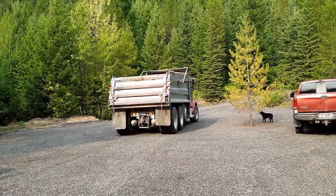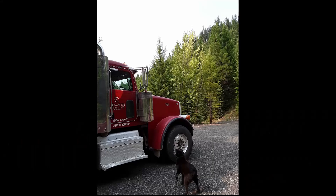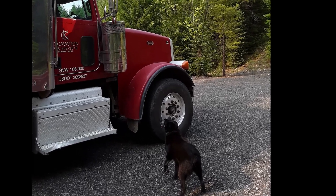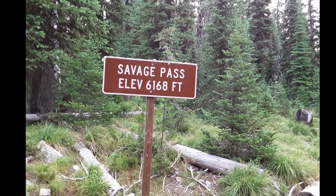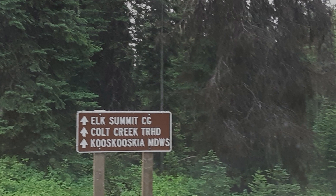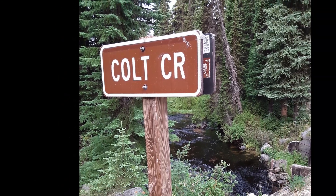The next morning when Rob left for work, I decided that Ivy and I would go to a place called Grave Peak Lookout. I had looked it up on the internet and it had been suggested that it might be a difficult hike, but I thought it's only four and a half miles. How difficult can that be? Well, I'm about to find out.